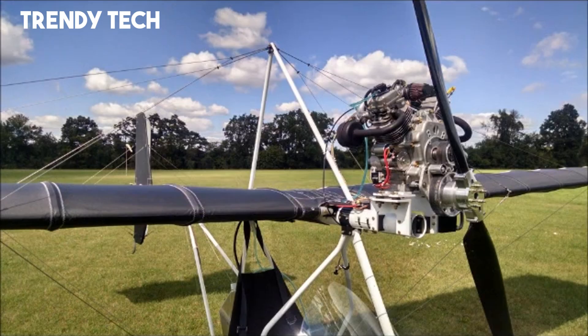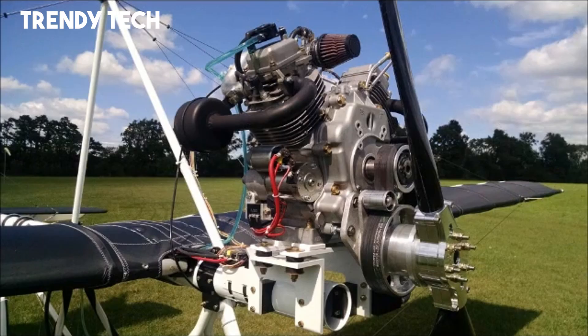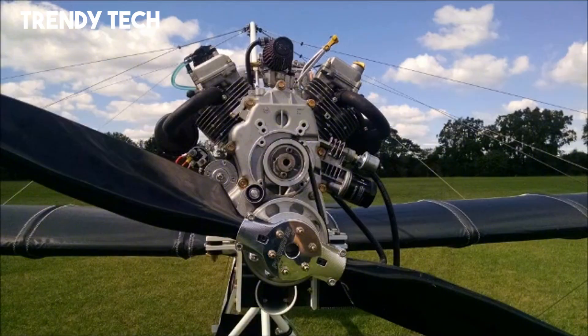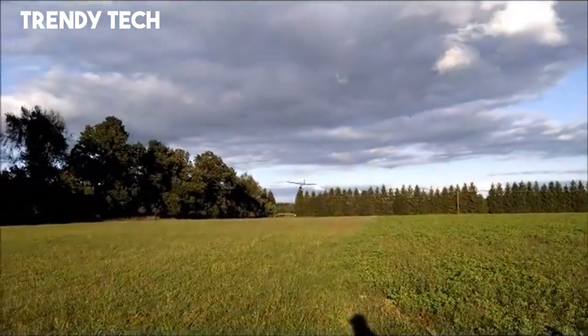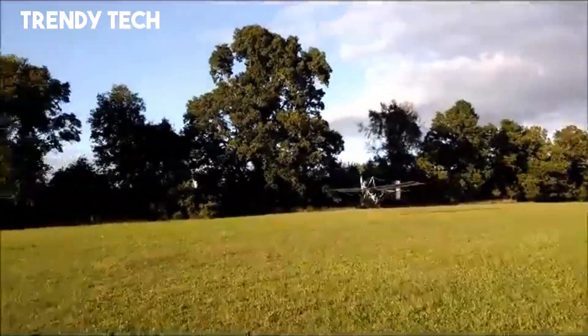The open cockpit design enhances the flying experience by offering unobstructed views and a direct connection to the environment, while its reliable engine ensures smooth takeoffs, steady climbs, and efficient cruising. Easy to assemble, maintain, and transport, the Phantom X-1 has earned a reputation as a dependable and enjoyable ultralight that captures the pure essence of recreational aviation.